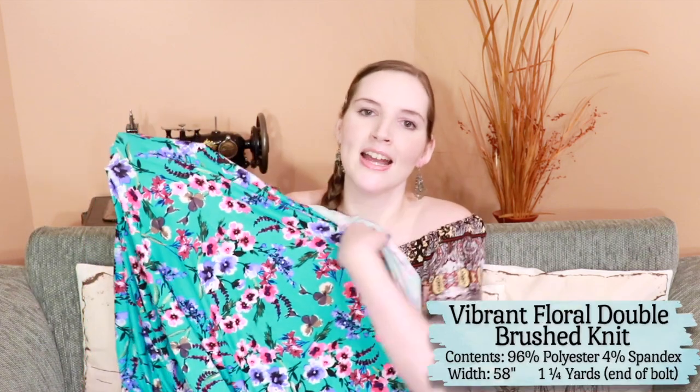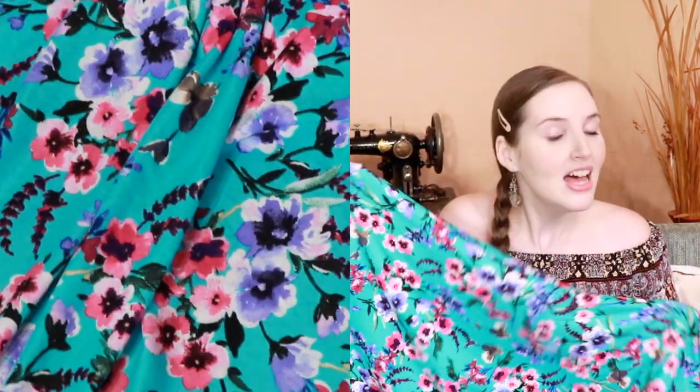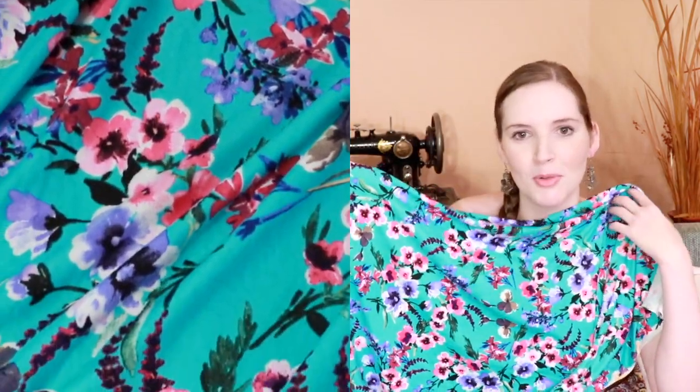I've been super drawn to blues and greens lately — particularly mint greens, teals, and light blues — they really remind me of the coast and the ocean. Obviously I'm not going to the coast anytime soon, but it's nice to have colors that remind me of somewhere I love. That's what drew me to this next fabric, which is another bright colorful one. I love this teal green and the colors of the flowers on top really stand out. It's another stretch knit that's very soft. I was thinking about maybe making an off the shoulder top to pair with a high waist skirt.